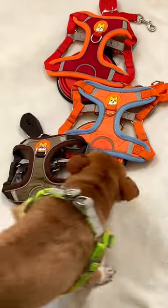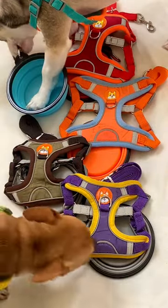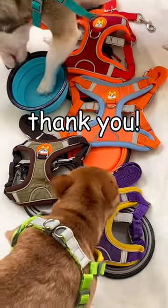Available in six different colors, the Essential Harness Set comes with a matching leash and foldable bolt. We love our new harnesses. Thank you!